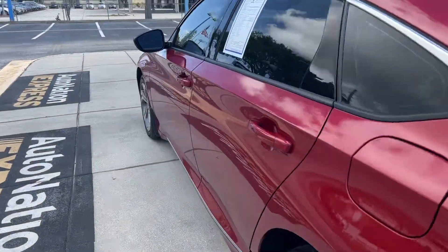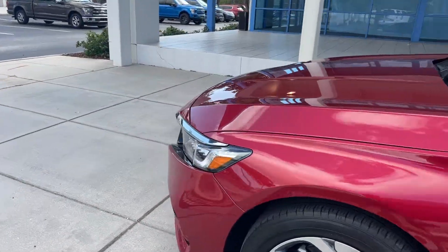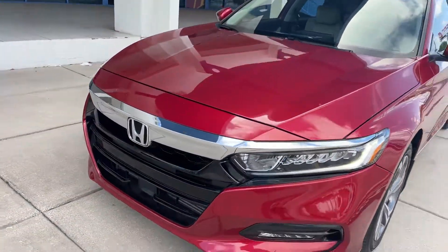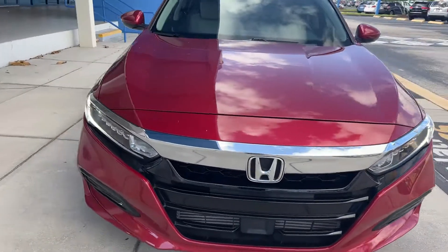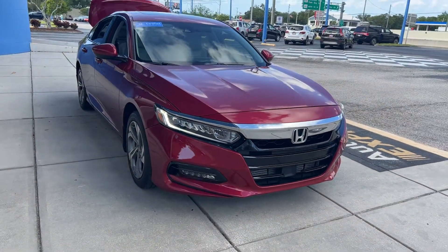This vehicle is powered by a 1.5 liter turbocharged engine, so it's fuel efficient. And like all pre-owned vehicles at AutoNation Honda, it has a five-day, 250-mile money-back guarantee.